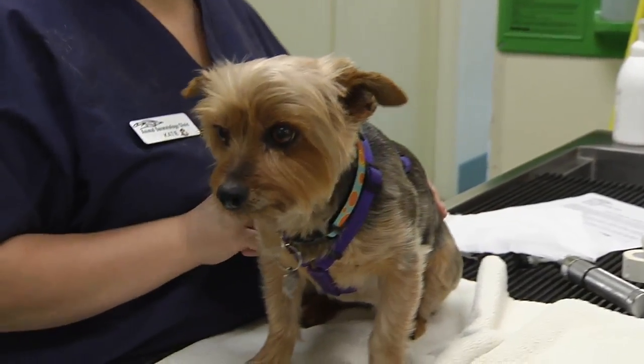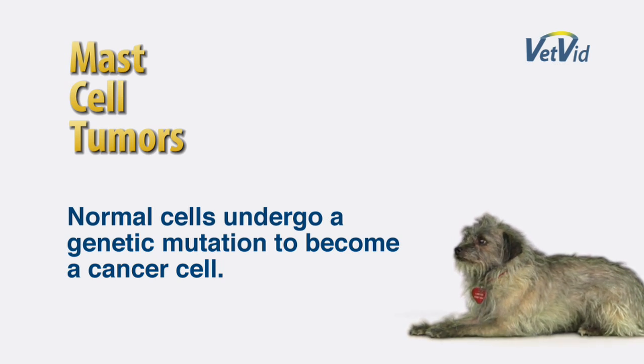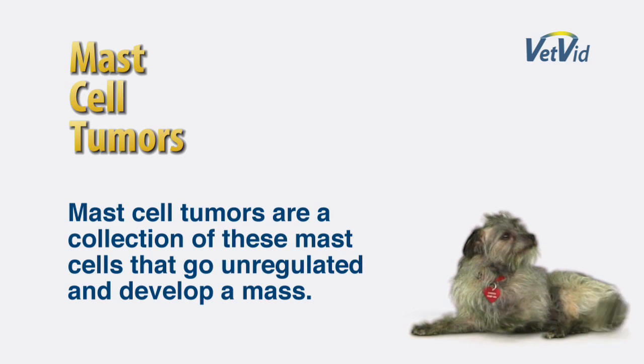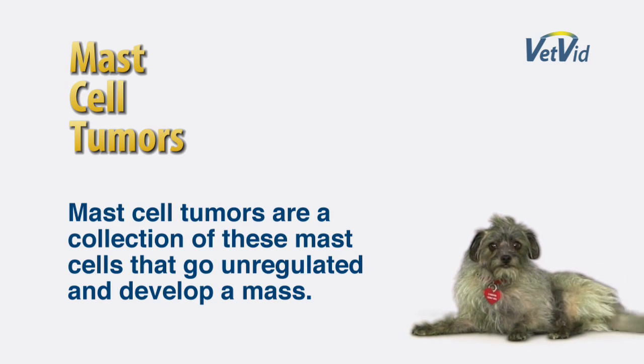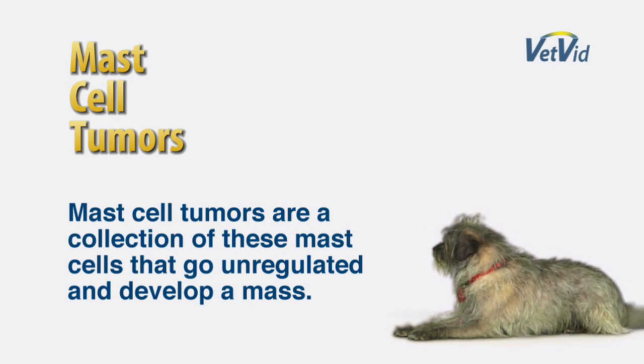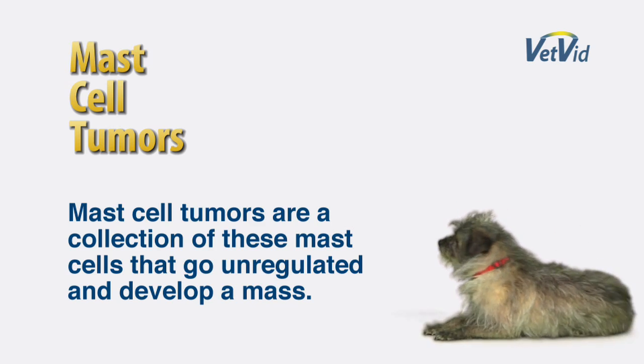Occasionally, these normal cells in our body, for some unknown reason — which may be genetic, or may be a result of a poor immune system or the aging process — these normal cells undergo a genetic mutation to become a cancer cell. Mast cell tumors are a collection of these normal mast cells that have lost their regulation so that they continue to divide and grow, forming an actual tumor or mass.